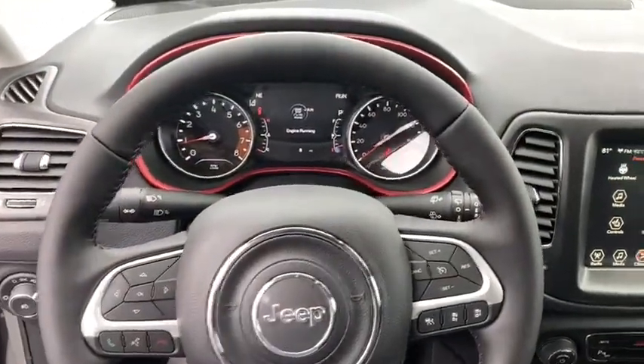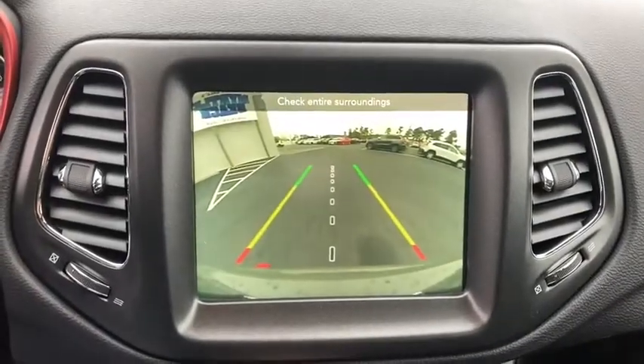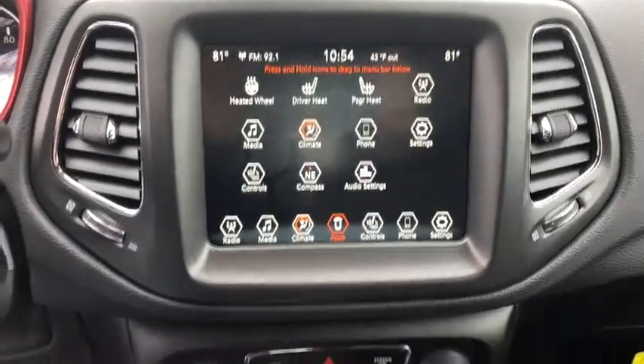Power windows, fog lights, compass, trip computer, security system, rear window defroster, panic alarm, overhead console, convenience group.